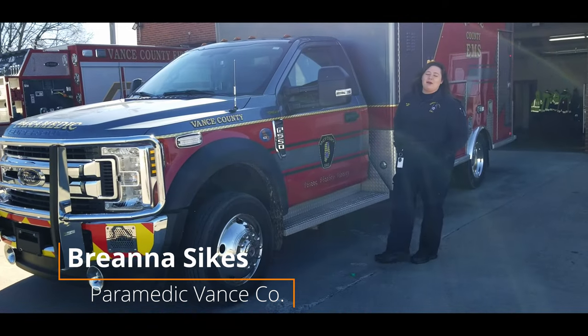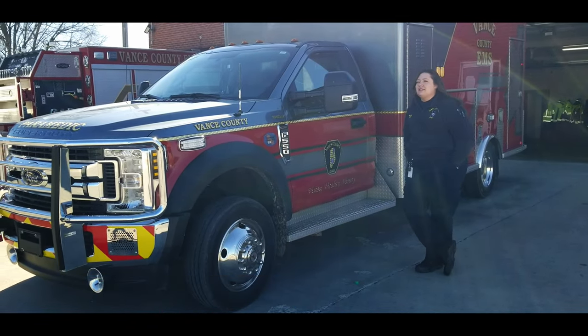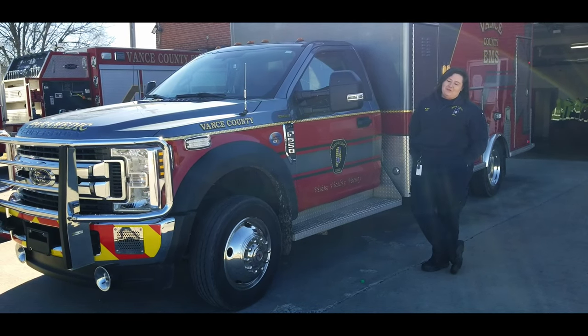Hello, my name is Branda Sykes. I'm a paramedic here for Baines County. Getting ready to give you guys a tour of what our everyday life is in the back of this ambulance.